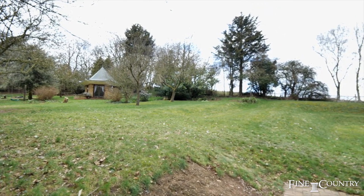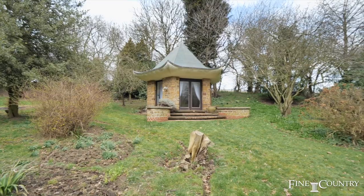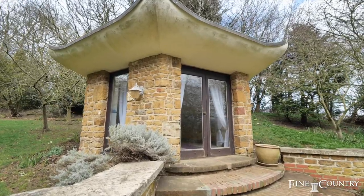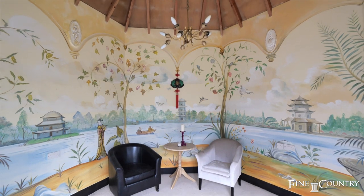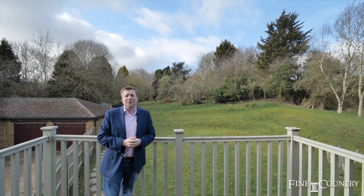The rear gardens are ideal for children to play and explore — it's a very large space spanning around 1.6 acres. Within these beautiful grounds there is also an oriental tea house which is currently used as a yoga studio. I can honestly say that this is one of the most amazing homes that I have brought to the market in a number of years.